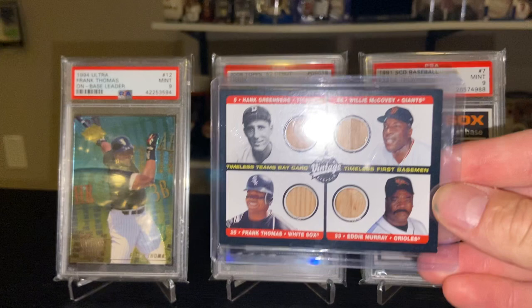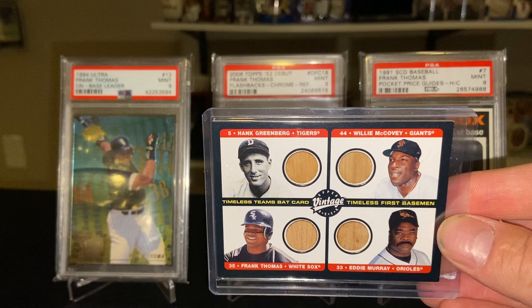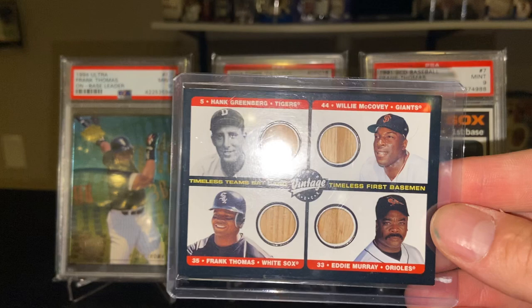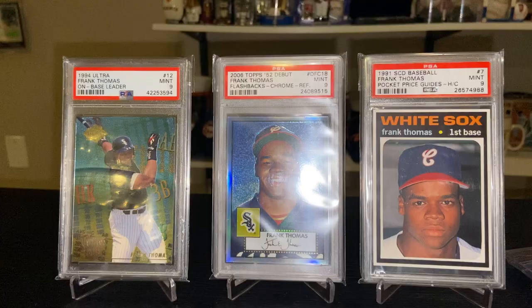The 2000 Upper Deck Vintage — a great card. I love how this mimics the 1971 Topps design with the black borders. On the back there's a four-piece game — Frank Thomas, Willie McCovey, Hank Greenberg, and Eddie Murray — four legends right there. Very happy to pick that up.